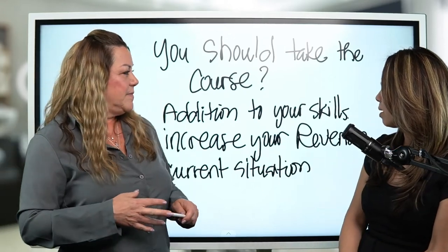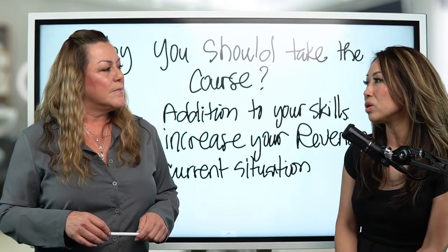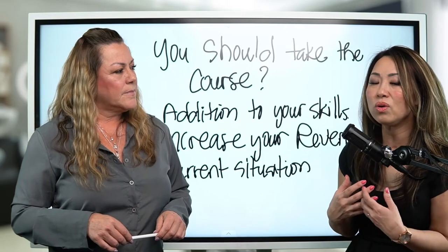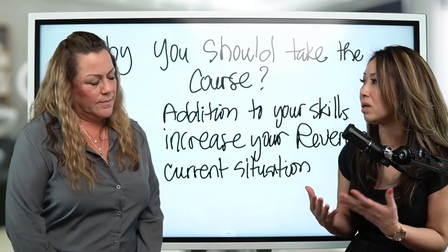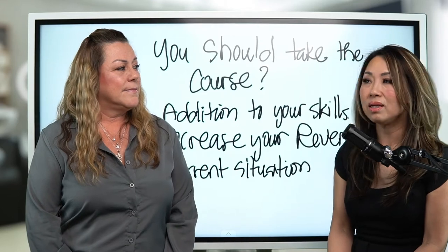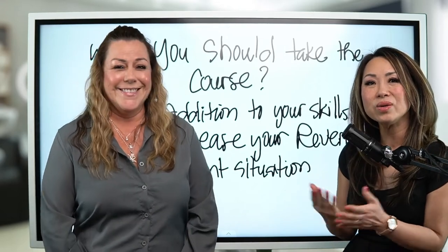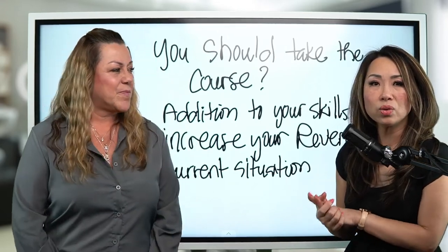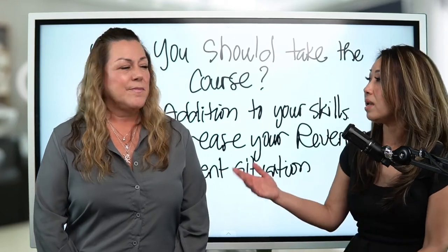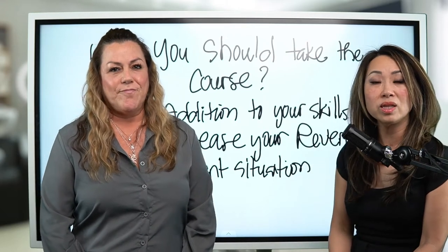You should take this course to increase your revenue. There's so much demand out there — people are tired of spending money on lipstick, not finding the right one, or dealing with messy application. With lip blush, clients can wake up looking made up. Wake up with makeup. Clients actually spend a phenomenal amount of money to get their lips done, so think about that as part of your beauty industry package.